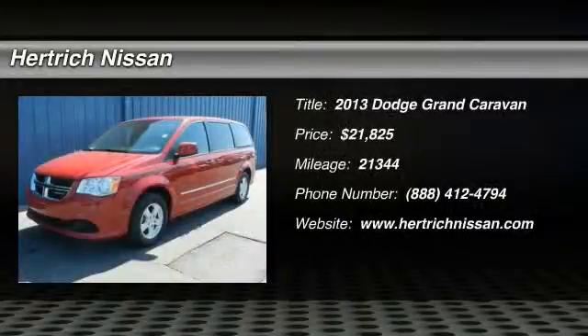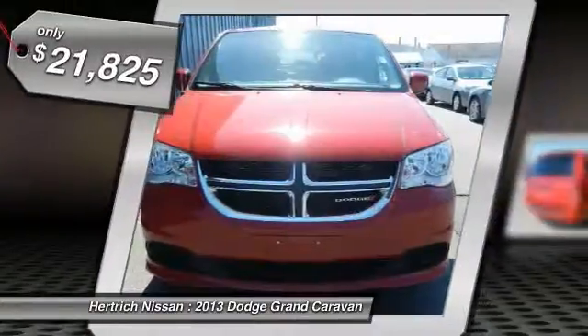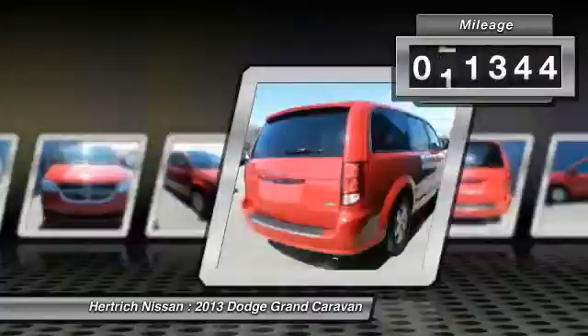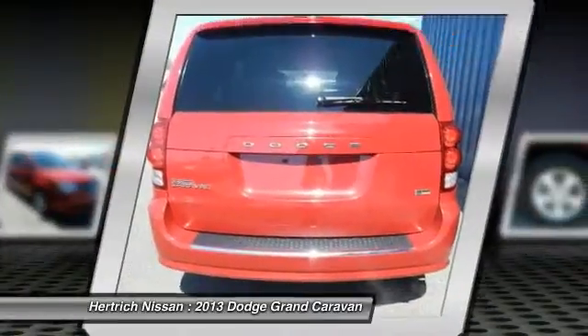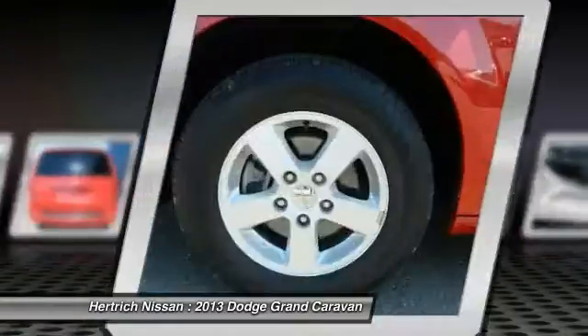Hertrich Nissan is pleased to be currently offering this 2013 Dodge Grand Caravan SXT with 21,344 miles. There are many vehicles on the market, but if you are looking for a vehicle that will perform as good as it looks, then this Grand Caravan SXT is the one. Based on the superb condition of this vehicle, along with the options and color, this Grand Caravan SXT is sure to sell fast.